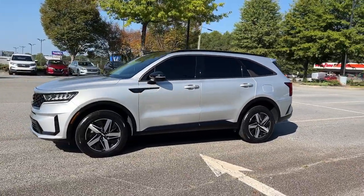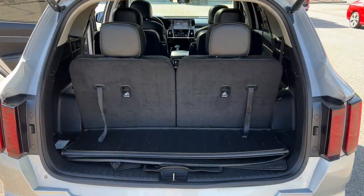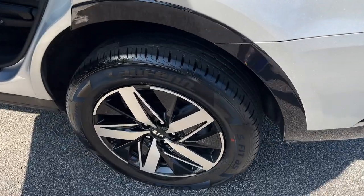Satellite radio, power liftgate, heated mirrors, and fog lamps — you deserve the quality, comfort, and convenience this Sorento brings on every ride. Our team will give you an outstanding test drive experience. Stop in today!